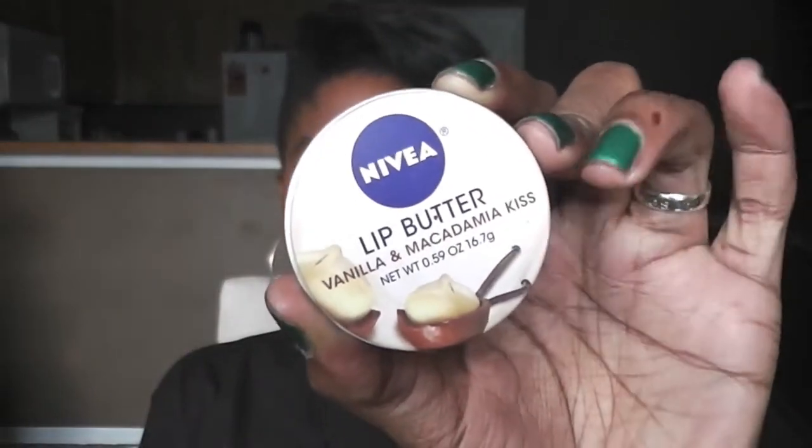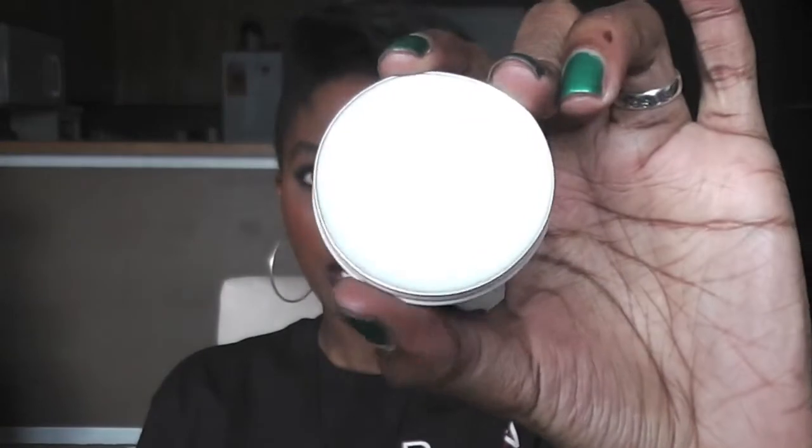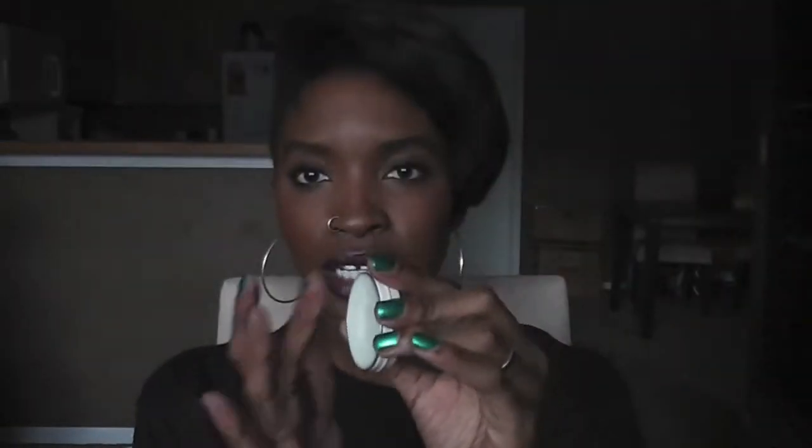Next up, lip products — I have a couple. This one is the Nivea lip butter in Vanilla Macadamia Nut. I love this, it smells really really good and it's a plain clear lip balm with no color, but it's very moisturizing, so I love that.